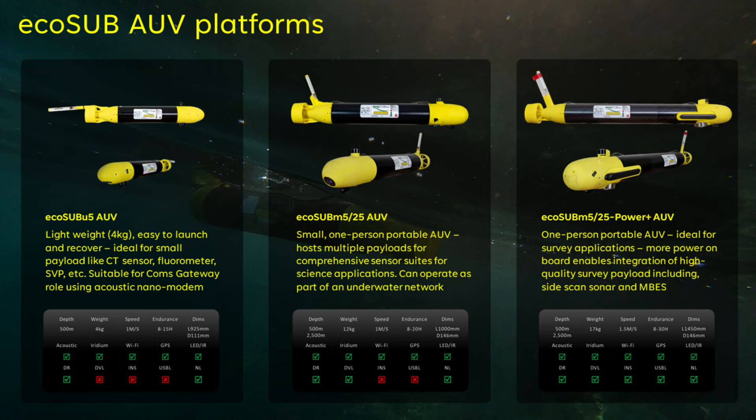For an overview, we have our three core systems. The EcoSub U5 is exceptionally small. At only four kilograms it is very easy to launch and recover and designed as a single payload system. It is ideal for hosting a CT sensor to collect oceanographic data. Options for aided navigation are limited — its small size and low power system limits the use of DVL and INS, so it relies largely on its own dead reckoner.